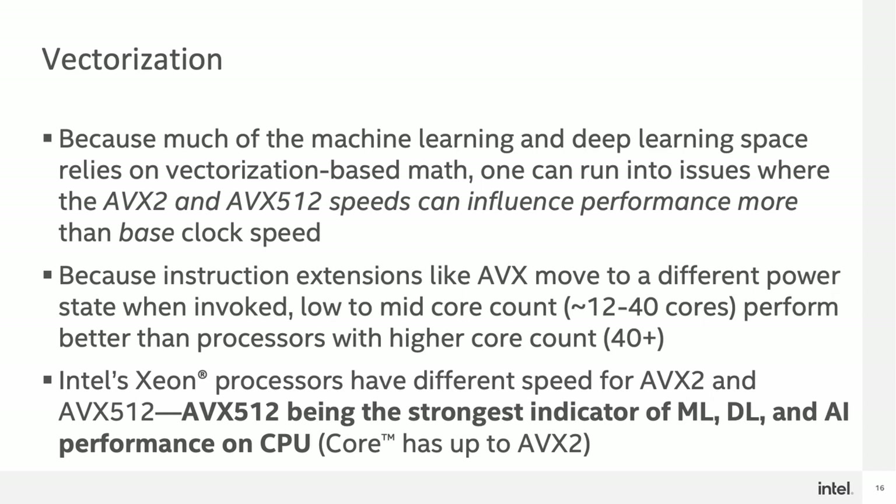Next, let's talk about vectorization. Because much of the machine learning and deep learning space relies on vectorization-based math, one can run into issues where AVX2 and AVX512 speeds can influence performance more than base clock speed. Because AVX2 and AVX512 speeds are usually independent of the base clock speed, one needs to pay special attention to what speeds are available on a specific processor. Additionally, because instructions like AVX512 move to a different power state when invoked, the low to mid-core count — somewhere around 12 to 40 cores — performs better than processors with higher core count, i.e. those above 40 cores. Because of these attributes, AVX512 ends up being the strongest indicator of machine learning, deep learning, and AI performance on the CPU, with AVX2 speeds second behind that.